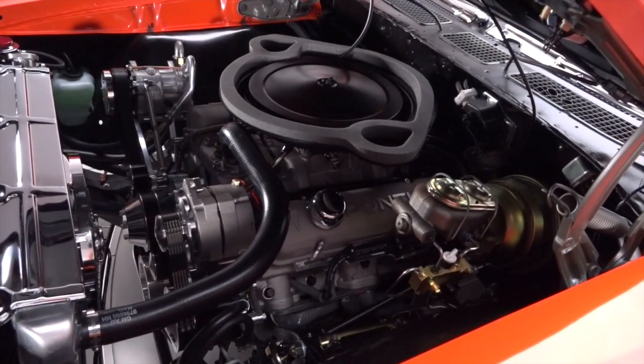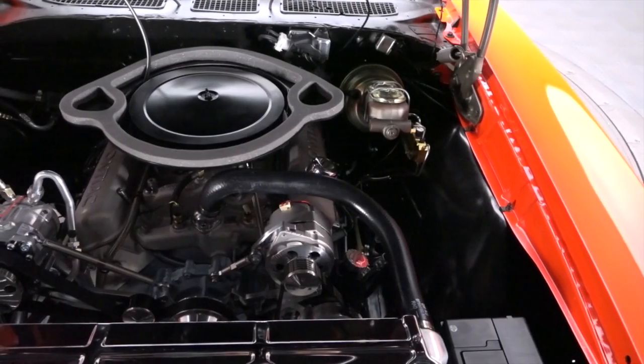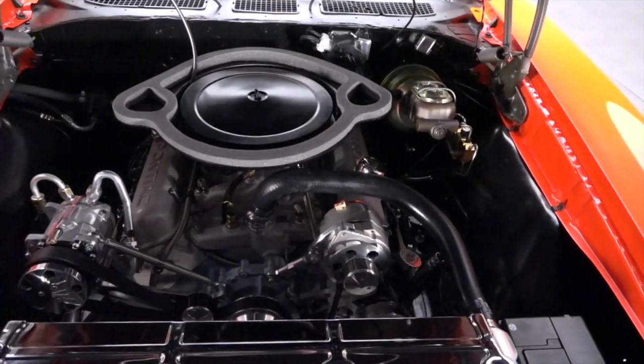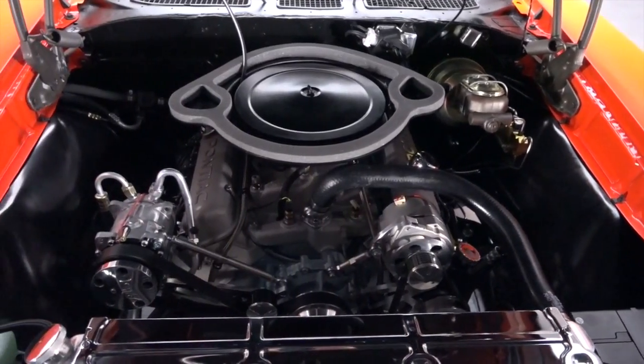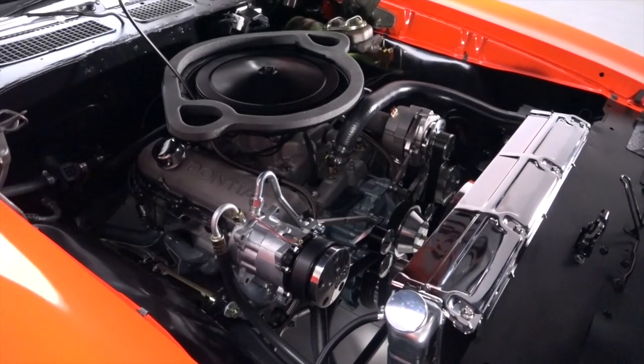Hoist the hood and you'll find a date-correct Pontiac 400 that's been bored and stroked to 461 cubic inches. That stout big block commands a new Tremec TKO 600 5-speed, which powers a rebuilt 10-bolt axle with a posi traction differential.